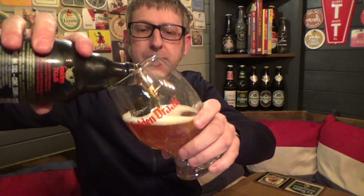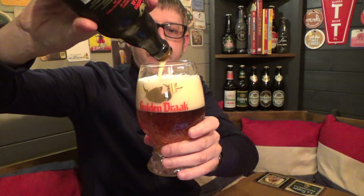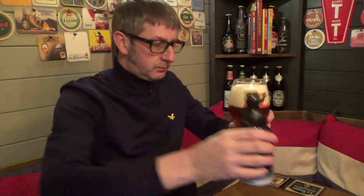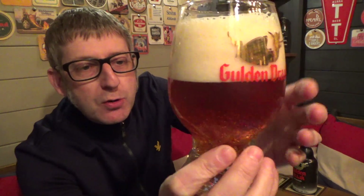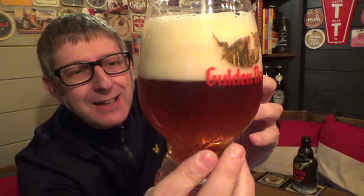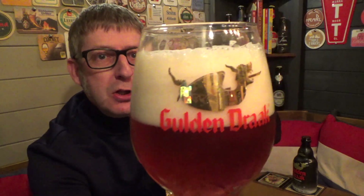I do like this glass — it is a nice glass. Look at that, how beautiful that's poured. What a cracking looking beer. It's a lovely sort of amber colour, reminds me of Lucas Heade. Beautiful amber colour with a lovely three-finger, just slightly off-white foam head to it. It's a cracking colour — really is. Lovely, beautiful amber colour.